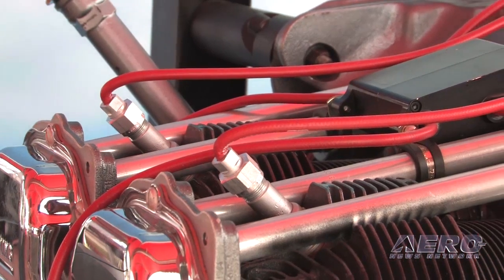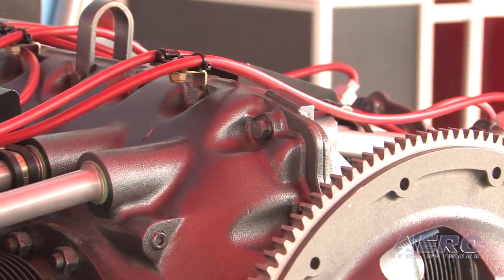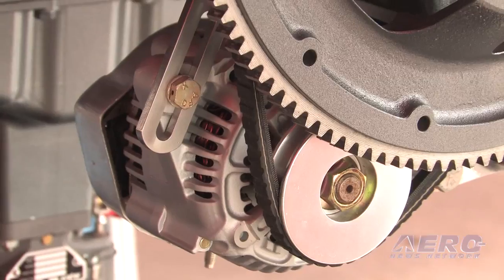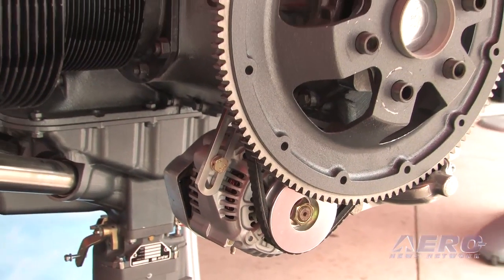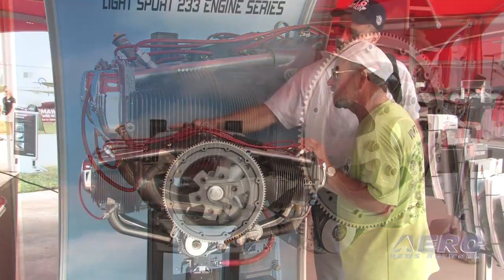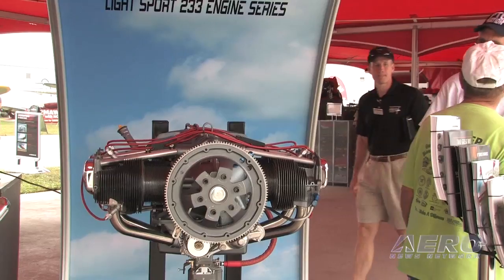We really took a ground-up approach on the electronic spark ignition and looked at what we'd need to do to have a fully Part 33 qualified, very simple, robust, very cost-effective, high-value unit on the spark ignition system. Essential features — a little bit more than what you have in a magneto, but very easy to integrate, self-energizing on the aircraft so you don't need ship's power to run the engine. It's got some safety logic that makes certain you do have ship's power to start before the logic engages. This could be the first building block of electronic spark ignition on ASTM engines from Lycoming, eventually moving into Part 33 certified engines.